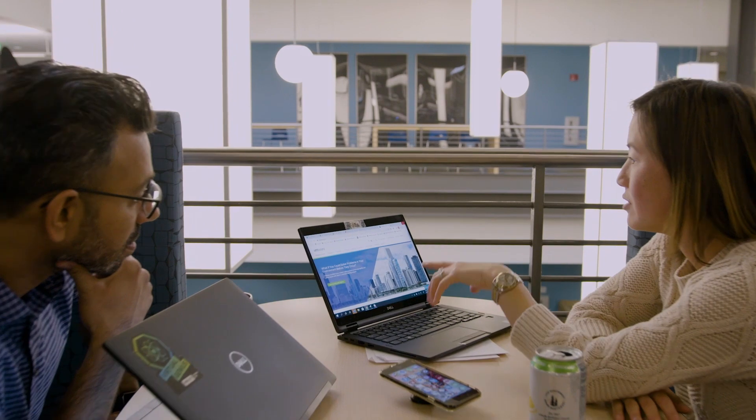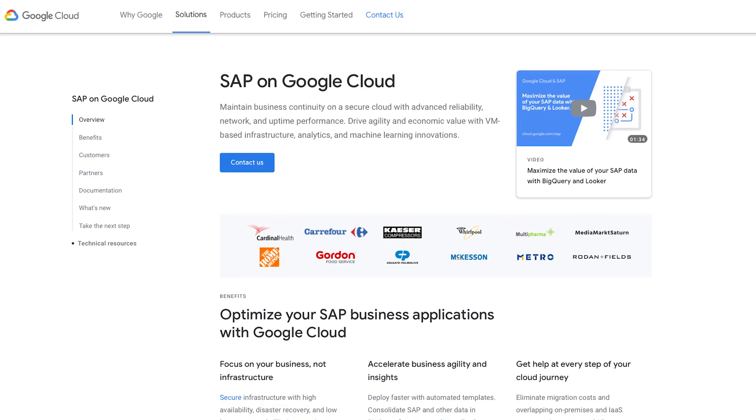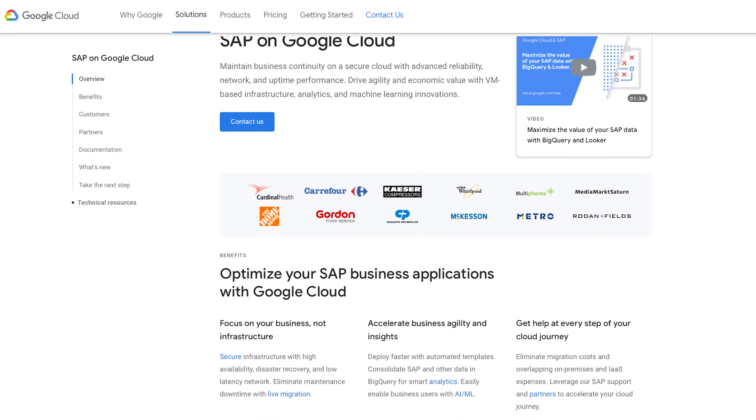The main suites that we have deployed on our Google Cloud have really been focused around our SAP environments. That includes SAP ECC6 complete environment, including BW and HANA.